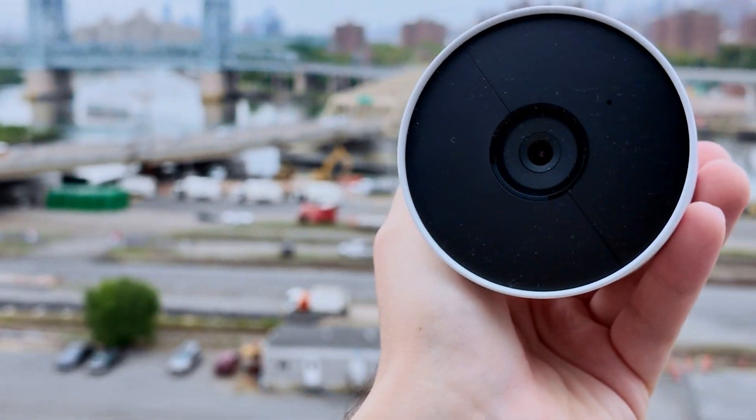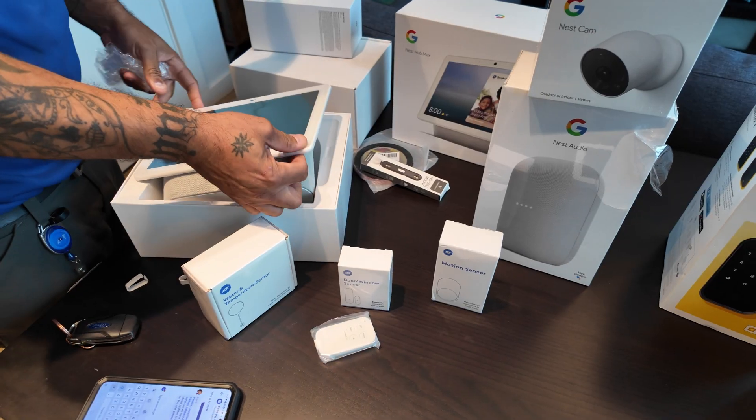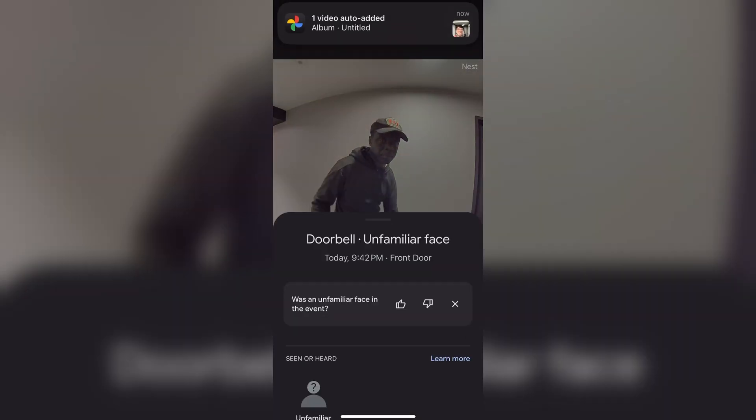If you already use Google Nest products, this might feel like a win-win. That said, before deciding if ADT Plus is right for you, keep a couple of things in mind. Just like with a lot of other home security companies, ADT's hardware is proprietary — with their sensors and base, you won't be able to move to a new service if you decide to switch. That said, if you do switch, you can continue to use all the Nest hardware including the cameras, displays, and doorbell, and subscribe to Nest Aware for extended video playback.